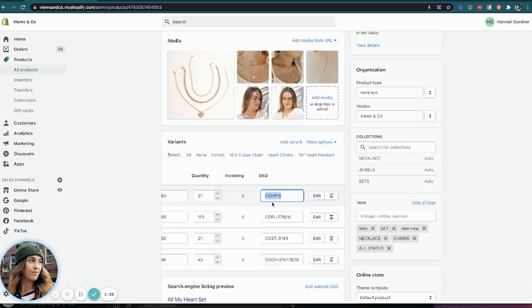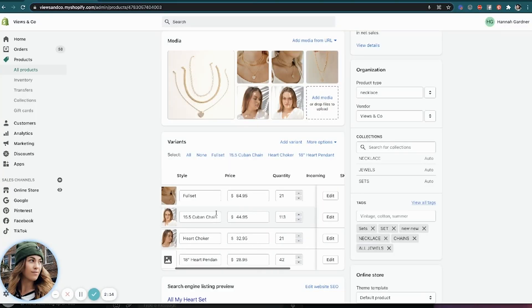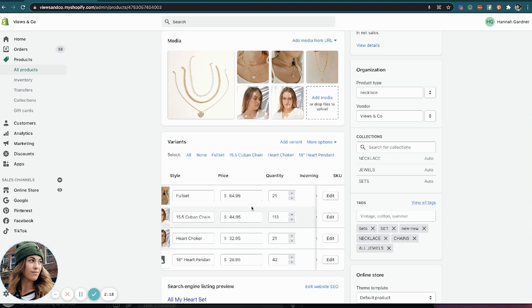I'll show you an example of creating a bundle — this one is already set up in SumTracker but I'll walk through it. I take the full set SKU, which is the full set option. When you buy the full set you get this chain, this chain, and this chain. You set the inventory per SKU for every variant. SumTracker takes the lowest stock across all components and uses that for the full set option — so since there are only 21 heart chokers, the full set option will only show 21 available.